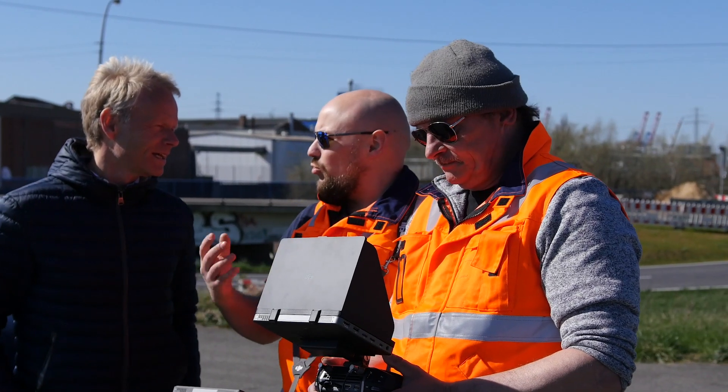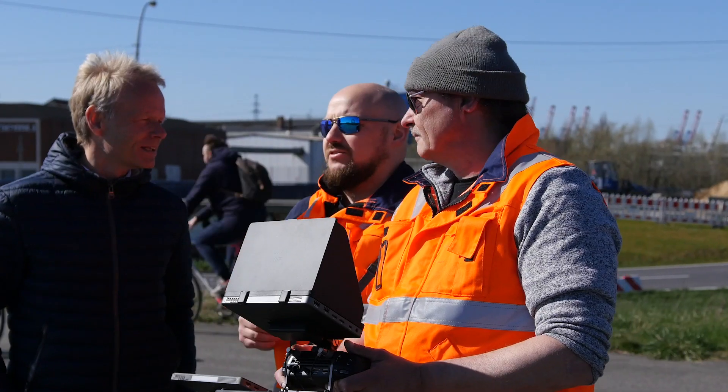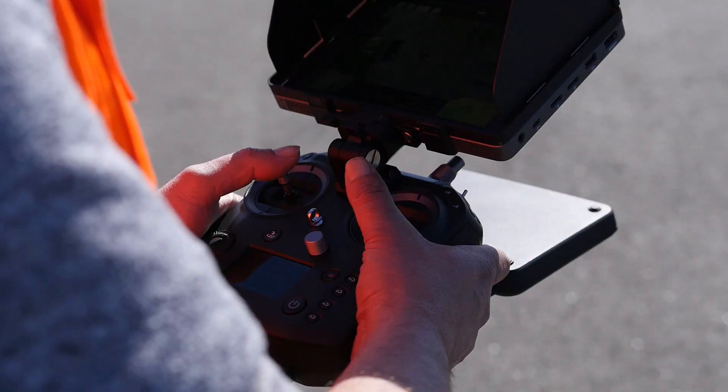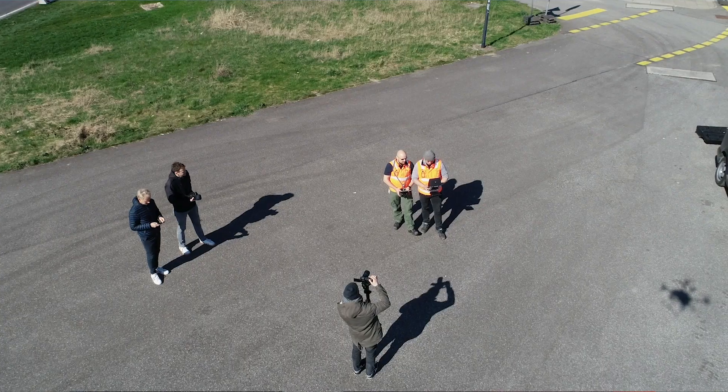We have two camera systems on board: one without a zoom and one with. The one without enables us to carry out initial orientation, and then we can switch over to the second camera system, which enables us to take a closer look at the damage.